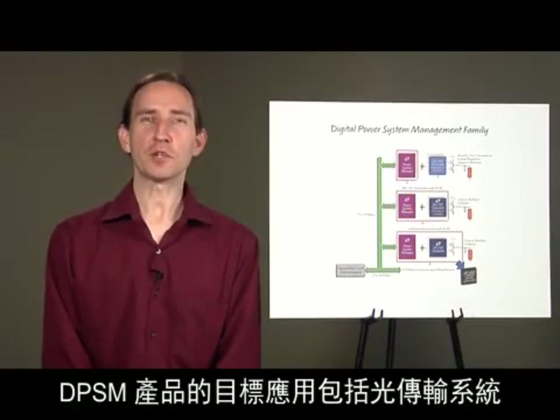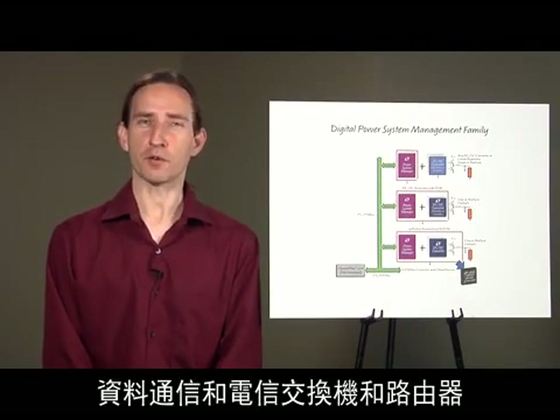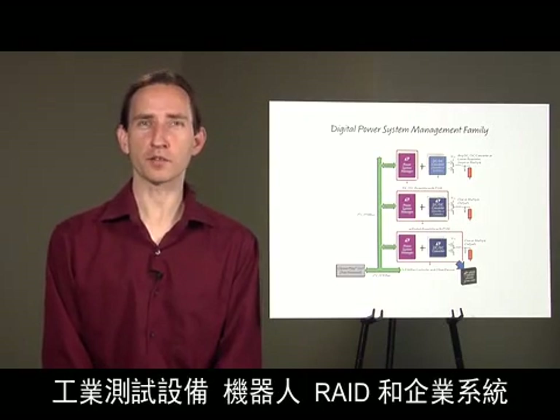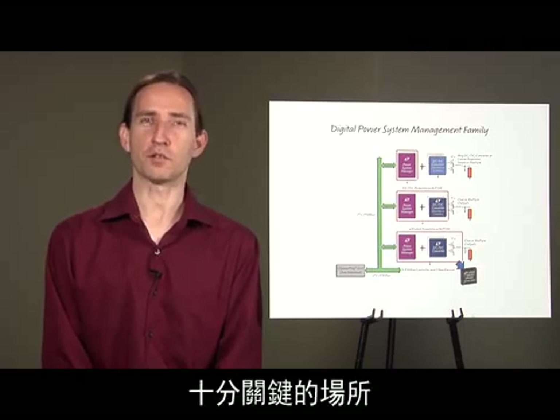Target applications for DPSM products include optical transport systems, datacom and telecom switches and routers, industrial test equipment, robotics, RAID and enterprise systems — places where the cost of electrical utility, cooling, and maintenance are critical.